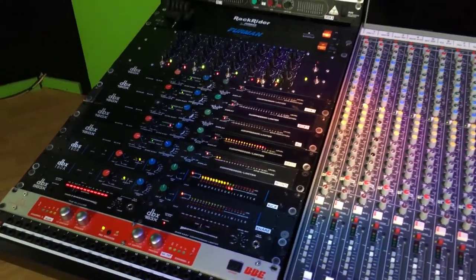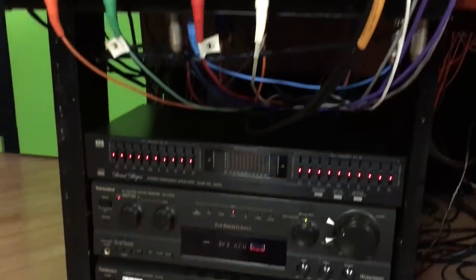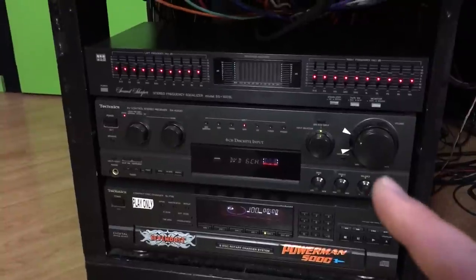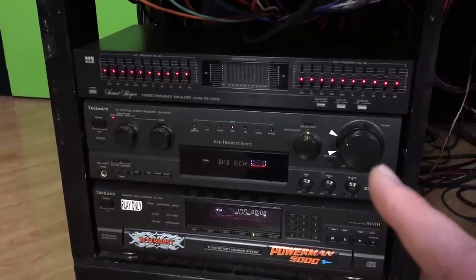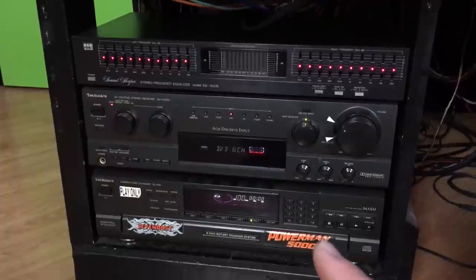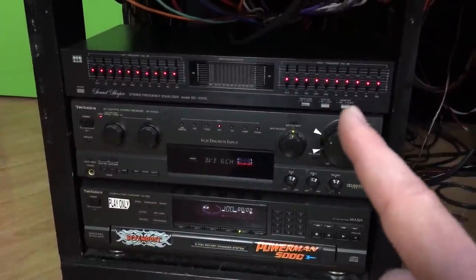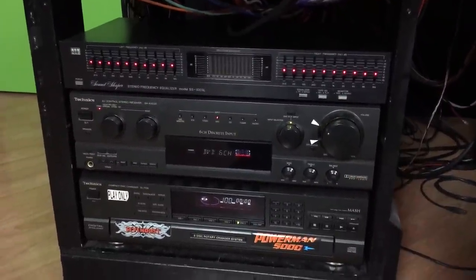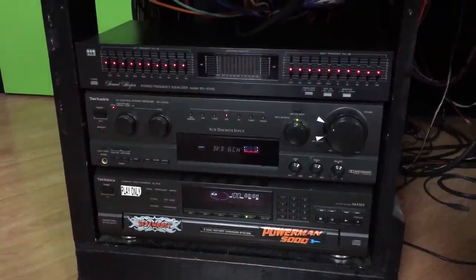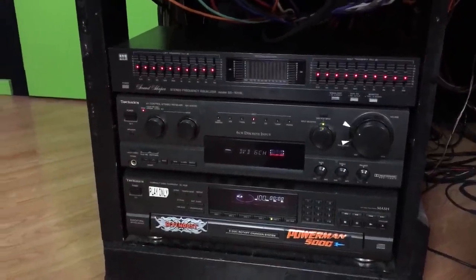Below this rack is some home theater gear — this runs the Polk Audio speakers on top of the console and the Infinity speakers behind it. There's also a five-disc CD changer and an EQ that maybe one of these days I'll set up, just to emulate a home theater system here in the studio.